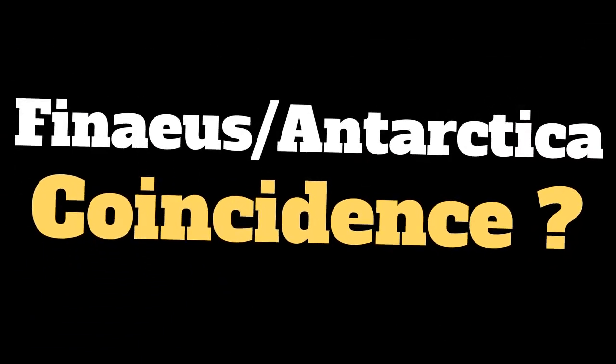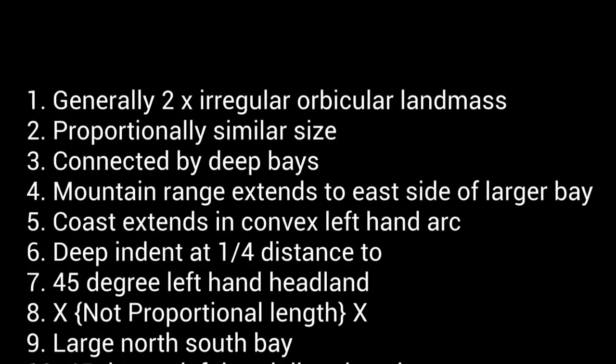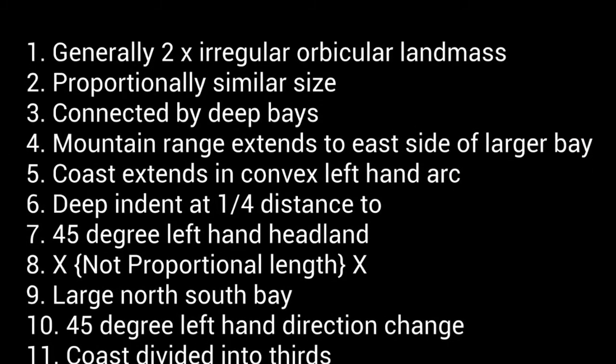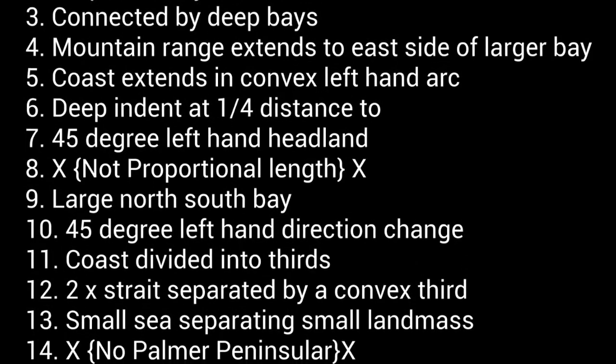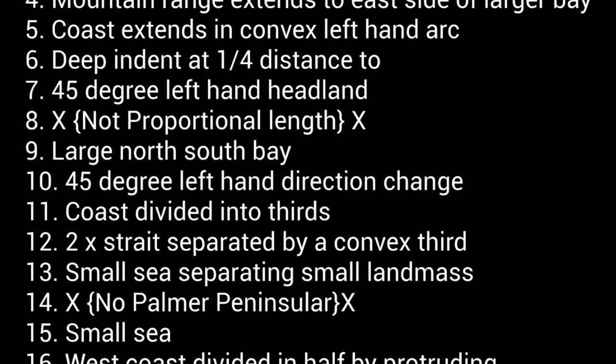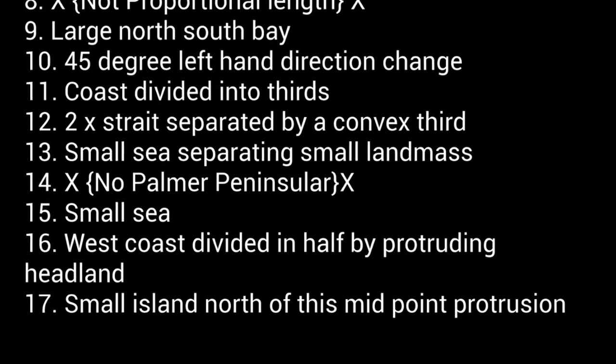So is this a coincidence? Because if not, our civilisation's orthodox history requires revision. There are differences between the Phineas map of 1531 and the Antarctic continent — most obvious are the Palmer Peninsula, the scale, and the apparent longitudinal stretch to Enderby Land.